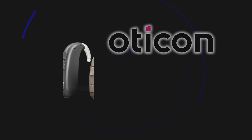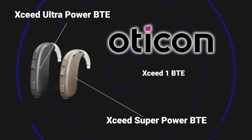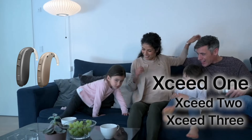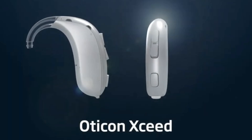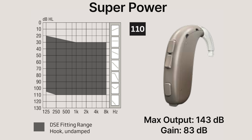Third on the list is the Oticon XSeed 1 BTE. The Oticon XSeed has two different power levels: super power and ultra power. They both come in three different technology levels — the XSeed 1, XSeed 2, and XSeed 3 — with the XSeed 1 being the premium offering from Oticon. The super power XSeed uses a size 13 battery and has a maximum output of 143 decibels SPL, with a max gain of 83 decibels that can be added to an incoming signal, making it suitable for individuals with a severe to profound level of hearing loss with thresholds up to 110 decibels.